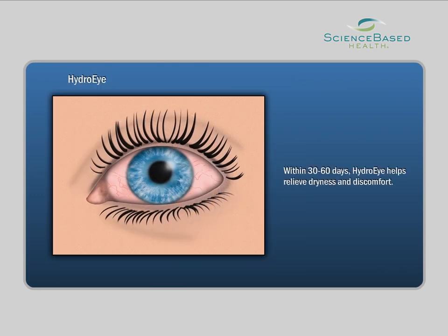Within 30 to 60 days, HydroEye helps to relieve eye dryness and discomfort for most users.